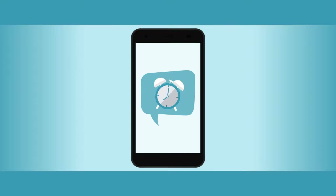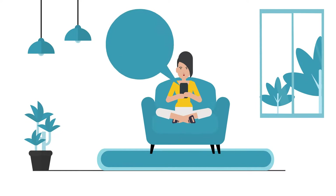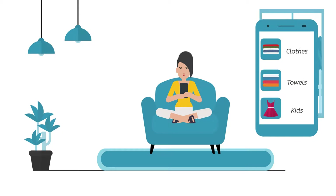It is a reminder that your laundry cycle is finished and will continue to send you alerts until you check it. The app allows you to customize the wording of the alerts, such as "don't forget the laundry." You can also specify the load with tabs such as clothes, towels, or kids, allowing you to select precise timing alerts.